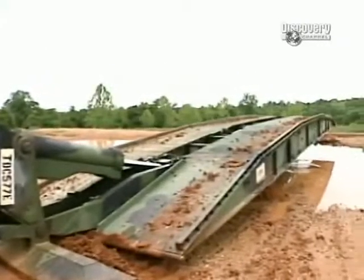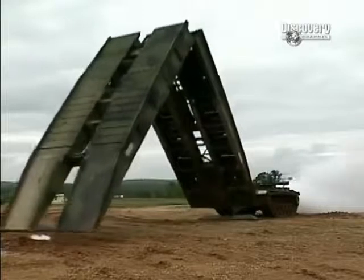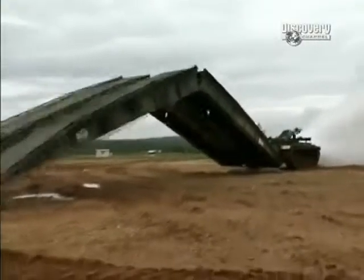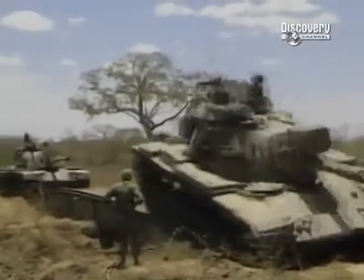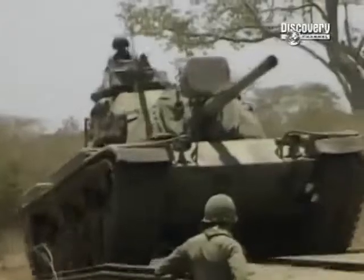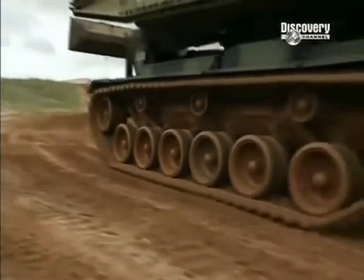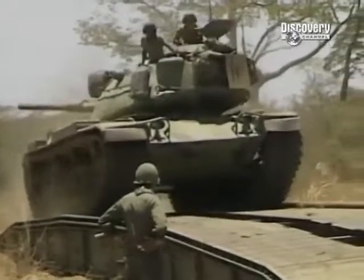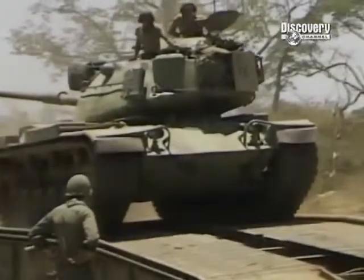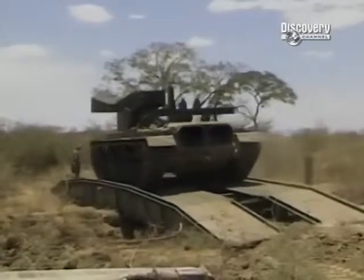This is no flimsy bridge built for civilians. This 30,000-pound aluminum structure can extend 60 feet to bridge a gap and then support an astonishing 60 tons of traffic — that's the weight of more than 20 minivans, or more importantly, just about anything the Army can roll over it. The bridge supports M88s and everything in the Army inventory, depending on the size of the gap.